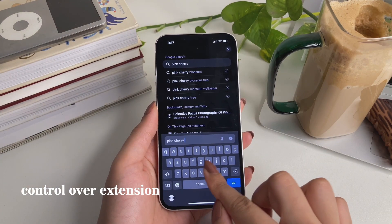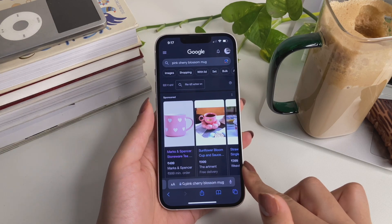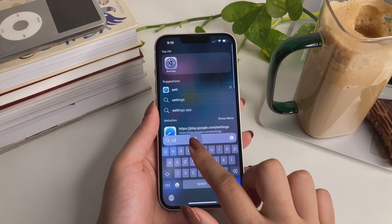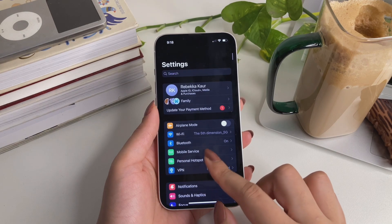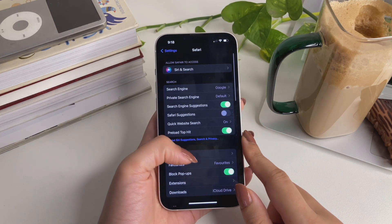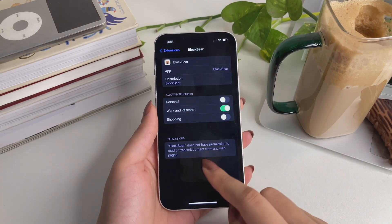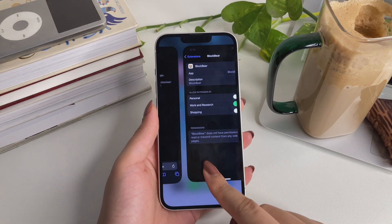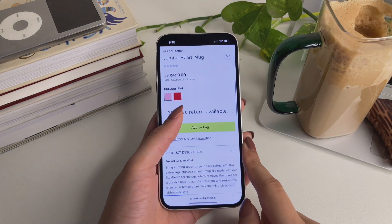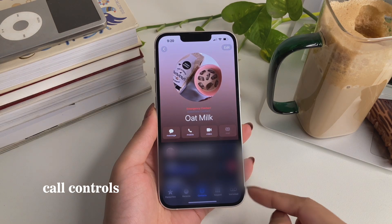You now have full control over how extensions work in your Safari browser. For example, I have an ad blocker installed, but it impacts my shopping experience. I can go into Settings, search for Safari, and control how that extension works. Since Safari has profiles, I have a separate 'Shopping' profile where I've disabled my ad blocker extension — so I can see product ads there without affecting ad-free reading on my main profile.